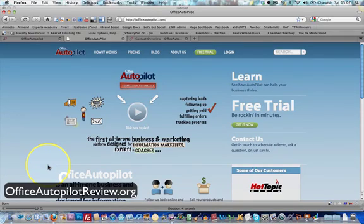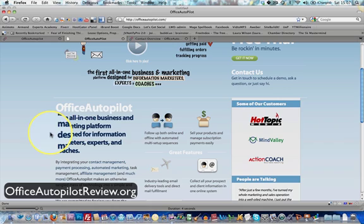Hi, it's Laura Wilson here and in this video I'm going to show you my review of Office Autopilot. So what is Office Autopilot? Well, as they say on the front of their website, Office Autopilot is an all-in-one business and marketing platform designed for information marketers, experts and coaches.